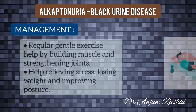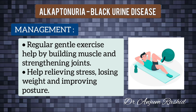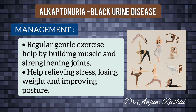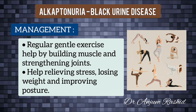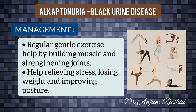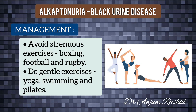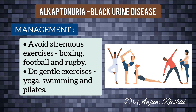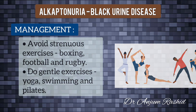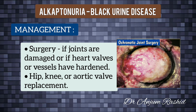If alkaptonuria causes pain and stiffness, you may think exercise will make symptoms worse, but regular gentle exercise can actually help by building muscles and strengthening joints. Exercise is also good for relieving stress, losing weight, and improving posture, all of which can ease symptoms. However, avoid strenuous exercises that put additional strain on joints — such as boxing, football, and rugby — and instead try gentle exercises such as yoga, swimming, and Pilates.